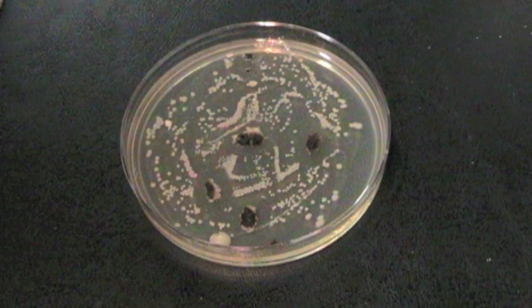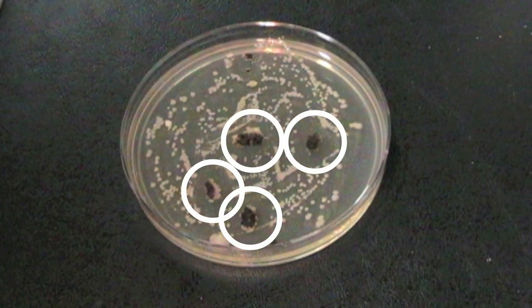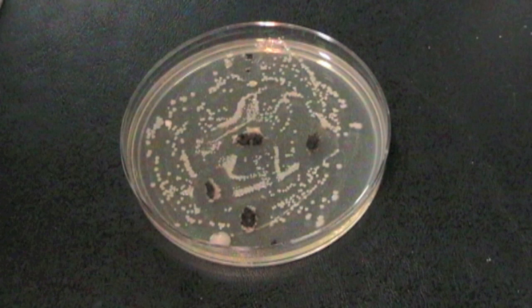We're looking for bacterial death around the mold. Do you see where the bacteria have died around the mold? This is called the ring of death.